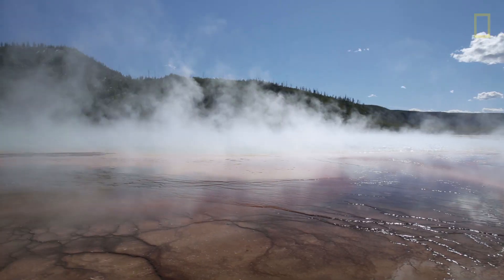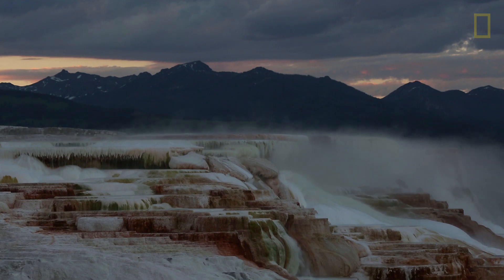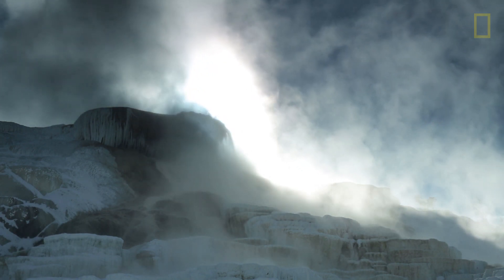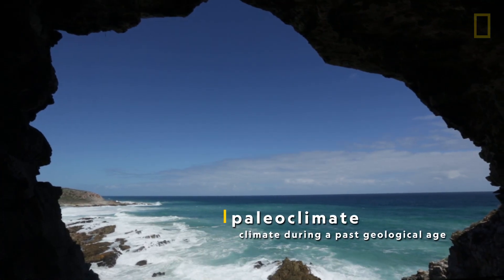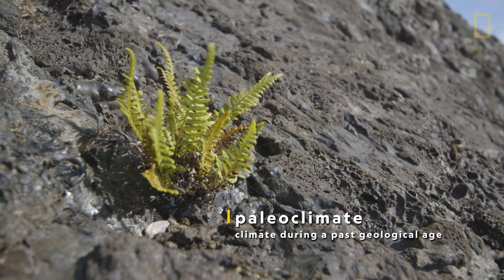Throughout geologic time, global temperature and carbon dioxide have had a close relationship. As atmospheric CO2 levels fluctuated, temperatures and climate followed suit. The oceans store carbon dioxide and help regulate global climate. And paleoclimate change happened slowly — this slow pace allowed species to adapt.